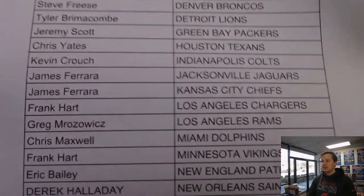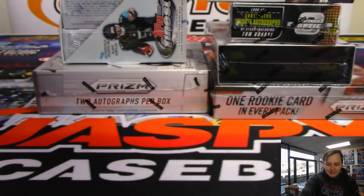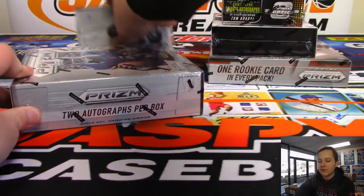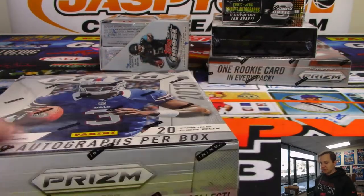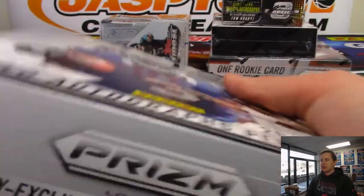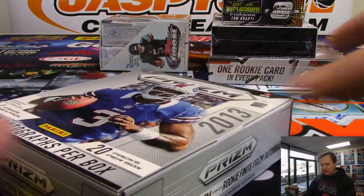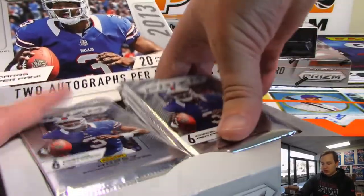So here is the list of teams. We're going to start off with 2013 and work our way up. So 2013 Prism Football. No veteran base cards shipped, but all of the rookies, the inserts, refractors, all that great stuff ships. All the hits will get top loaded. So this is 20 packs per box, 6 cards per pack, 2 autos per box.